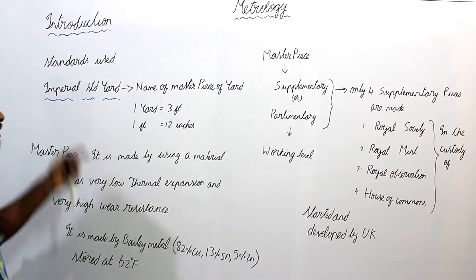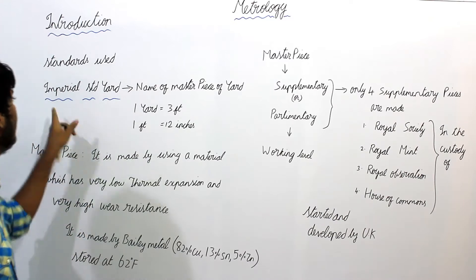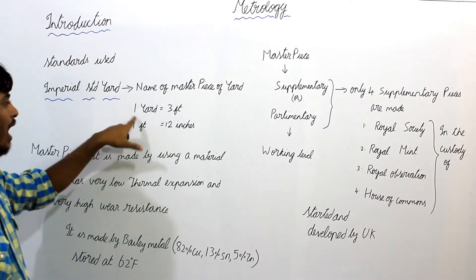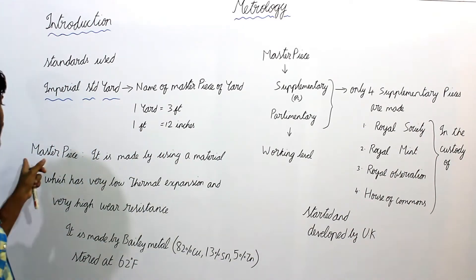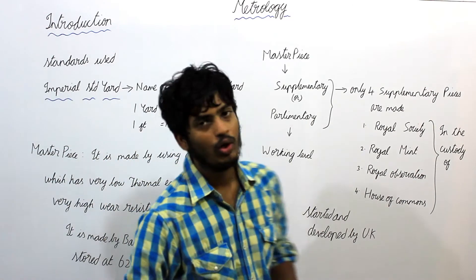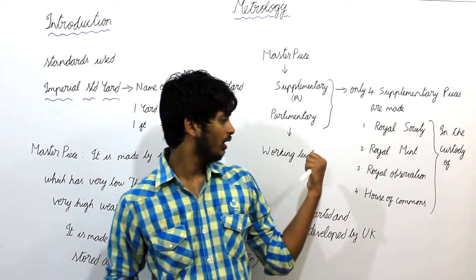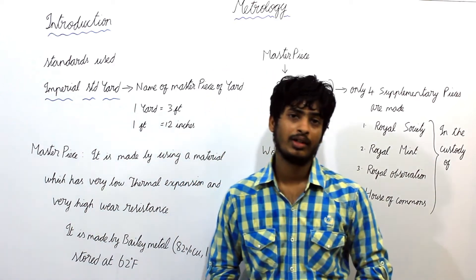Under the Imperial Standard Yard, we will see what is the Masterpiece. Imperial Standard Yard is the name of the Masterpiece of that yard. One yard is equal to 3 feet and one foot is equal to 12 inches. The Masterpiece is made using a material which has a very low thermal expansion, because it was started and developed by the UK, where climatic conditions are very cold.